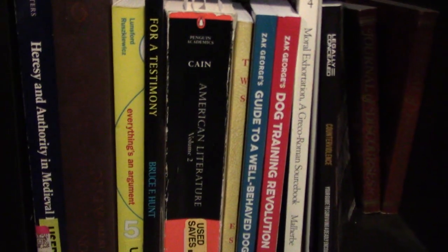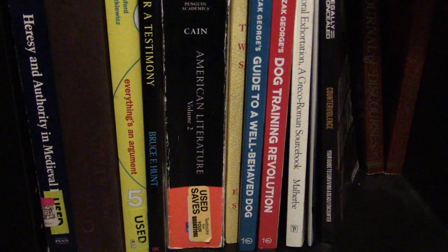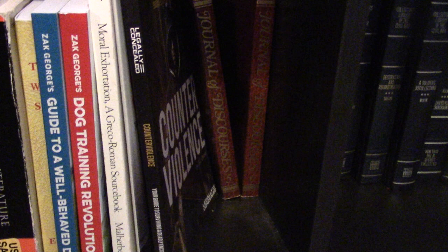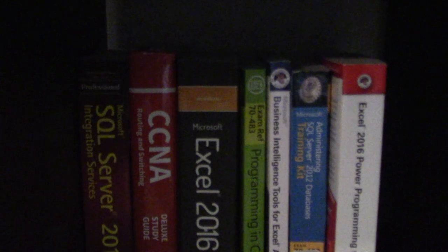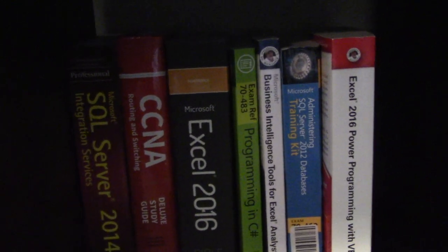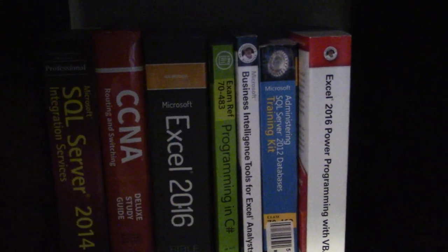The next cubby down is a random assortment: logic and writing, American literature, dog training. There are 26 volumes of Journals of Discourses back there from Mormon research. Civil War and Southern Civil War history. And over here are textbooks from when I was learning my trade: SQL development, network engineering, Excel, C#, and VBA.